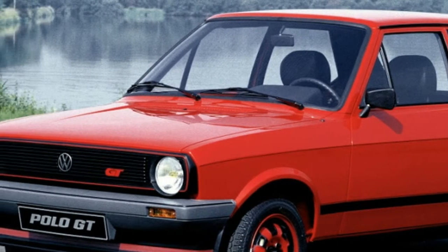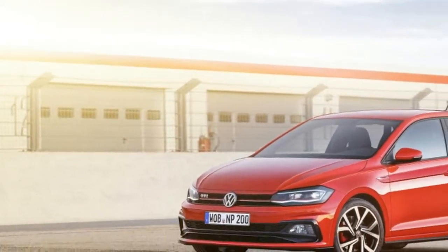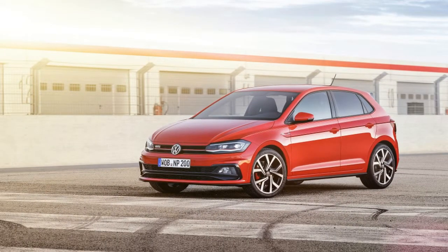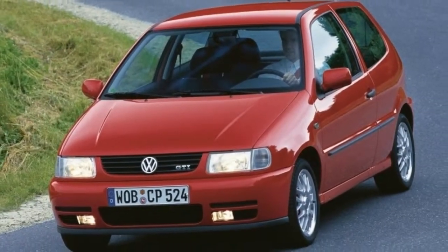With the Polo's inevitable creep up-market, Volkswagen has introduced smaller models to take the place of entry-level Volkswagens, and after the round headlight models of the turn of the millennium, the current smallest offering is the three-cylinder up! hatchback.